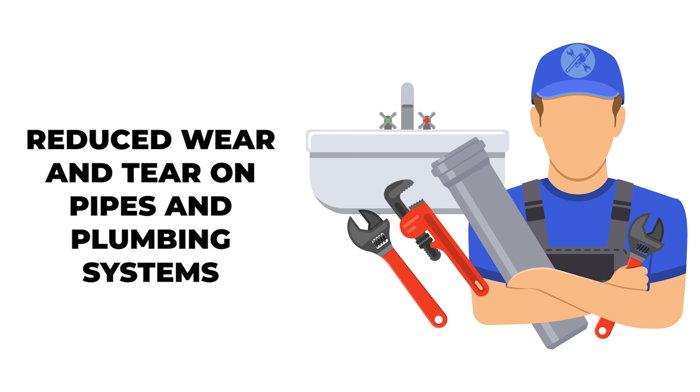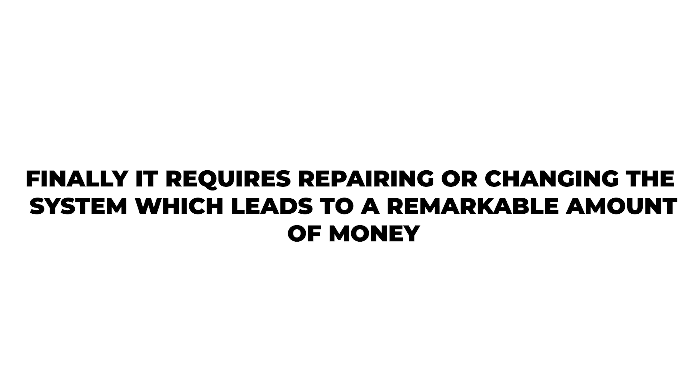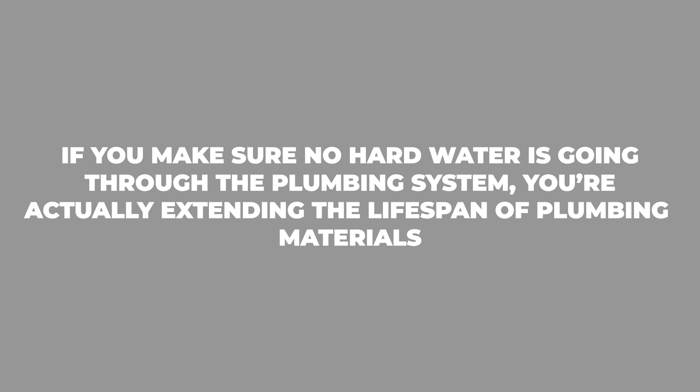Benefit 4: Reduced wear and tear on pipes and plumbing systems. Hard water minerals build up scale on your plumbing. As a result, water flow becomes slower, and later you have to face clogging issues. Finally, it requires repairing or replacing the system, which leads to a remarkable amount of money spent. If you ensure no hard water is going through the plumbing system, you're actually extending the lifespan of plumbing materials.